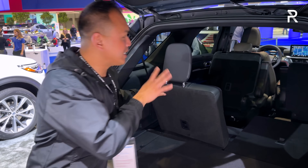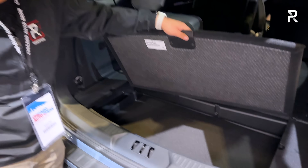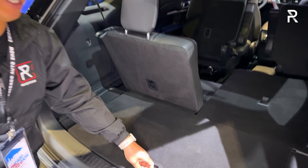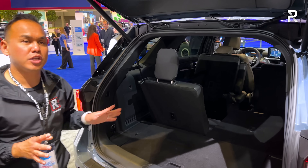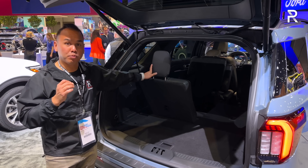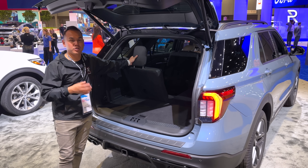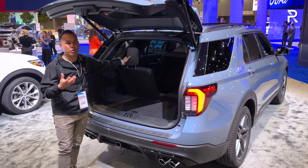This model seats six because it has captain's chairs. There is some underfloor storage here which is usable. The Explorer tops out at around 87 cubic feet of space, which is pretty usable. But if you're looking for a little over 90 cubic feet, you'll be looking at something like the new Grand Highlander or the new Chevrolet Traverse.